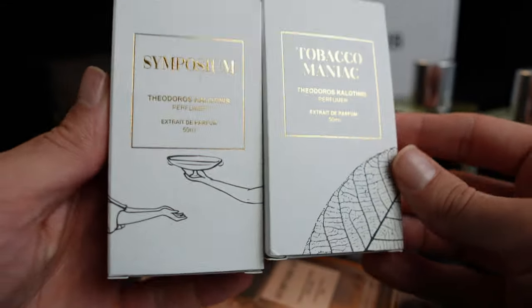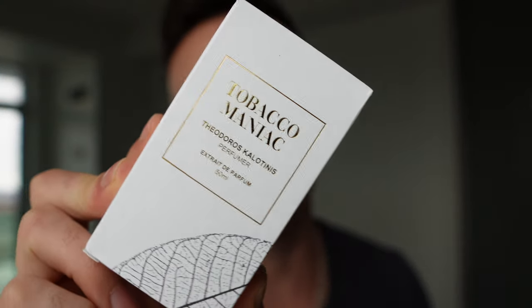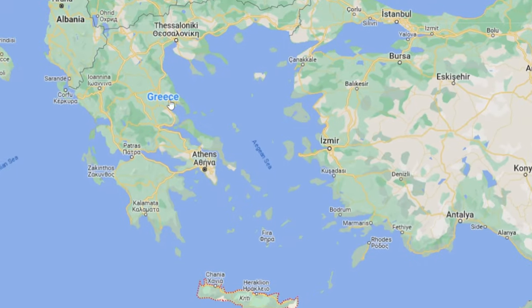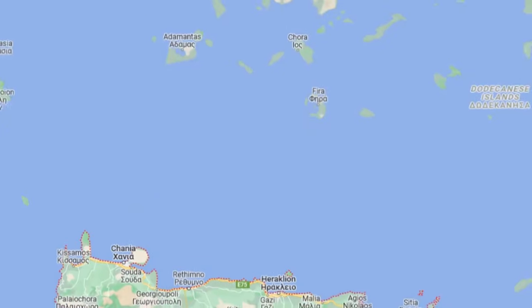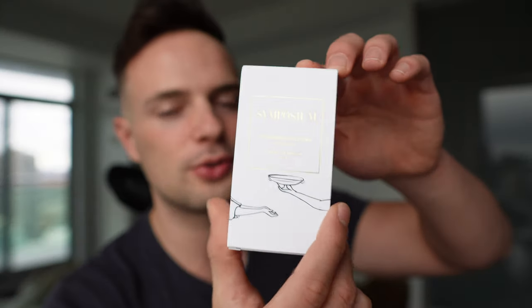We're going to move on to the Golden Secrets Collection — his most expensive fragrances. Originally when I reached out, I kind of just wanted to try the ones that Pierre recommended in samples. Tobacco Maniac was one of the ones he wanted me to try — I'll get to that one last. First, I'm going to start with Symposium. All of these fragrances kind of have a Greek vibe. The perfumer is from Crete, Greece. He's able to recreate areas and places in Greece that he's been to — his scent memory transitioned into a sprayable fragrance. He's very artistic in that way.